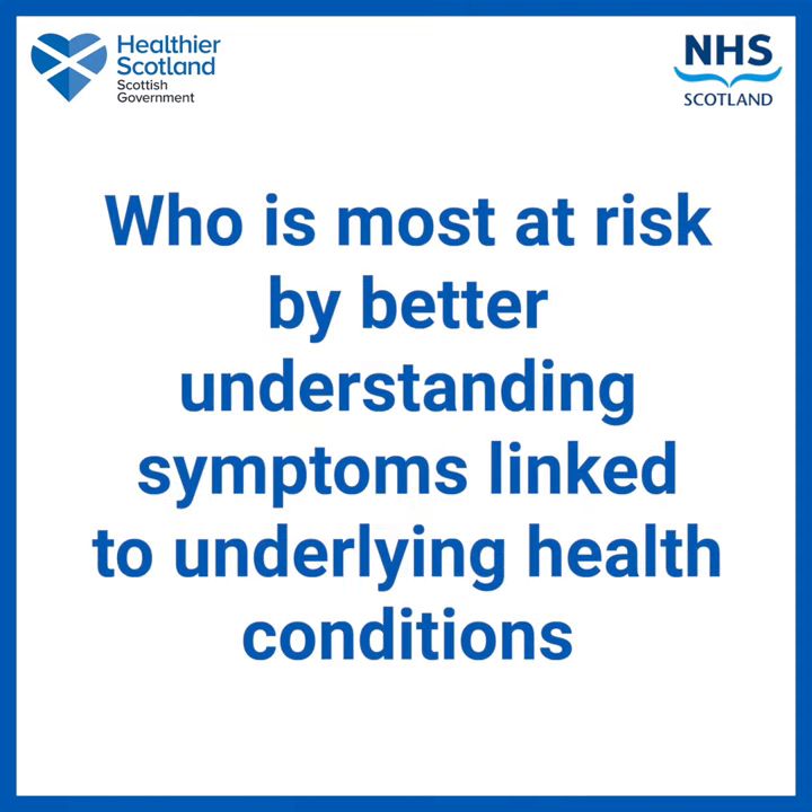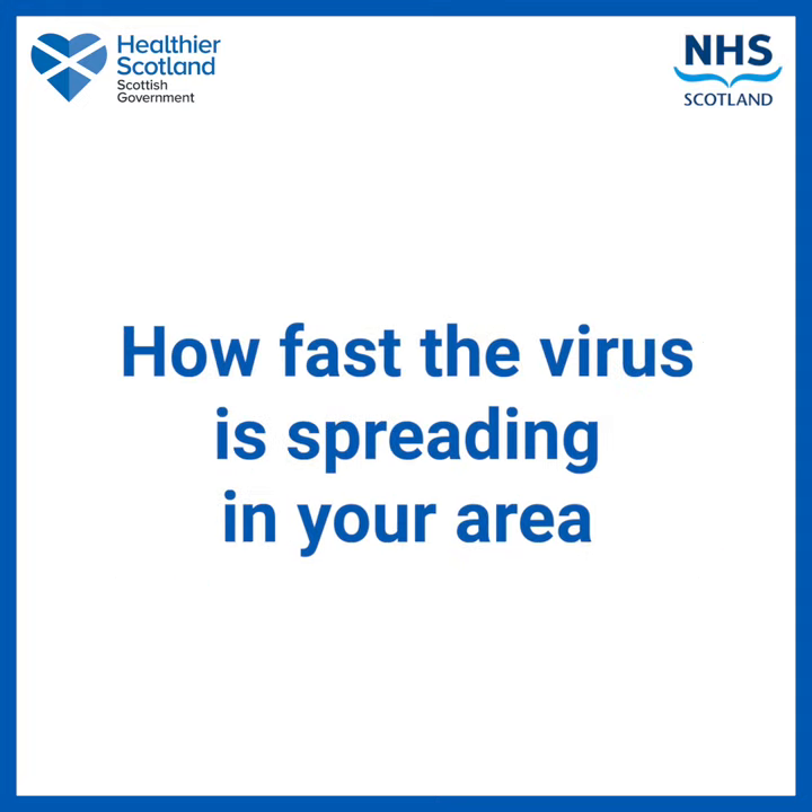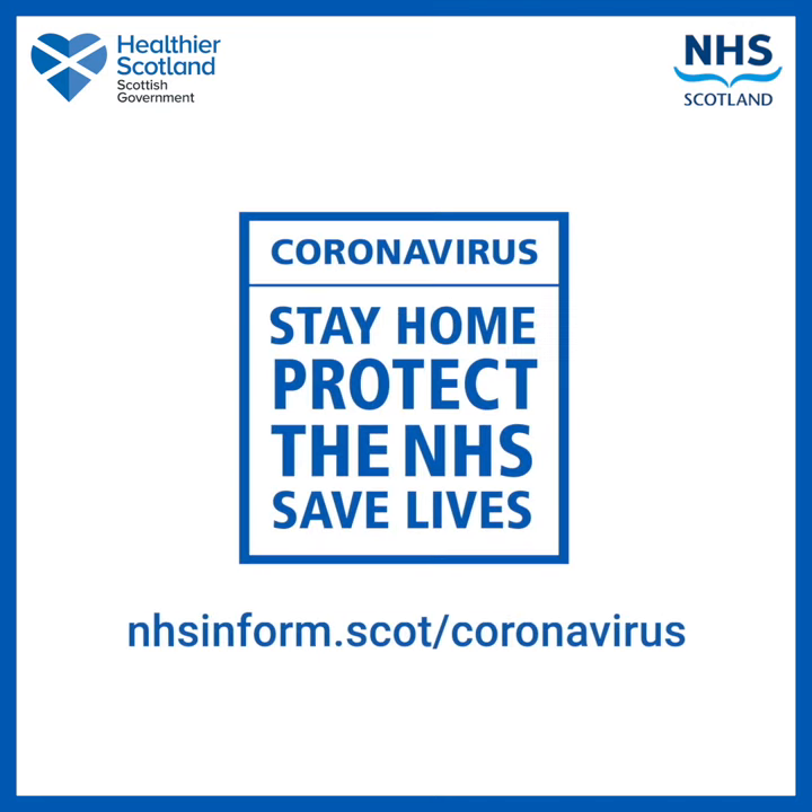Who is most at risk, by better understanding symptoms linked to underlying health conditions? How fast the virus is spreading in your area? Find out more at nhsinform.scot/coronavirus.